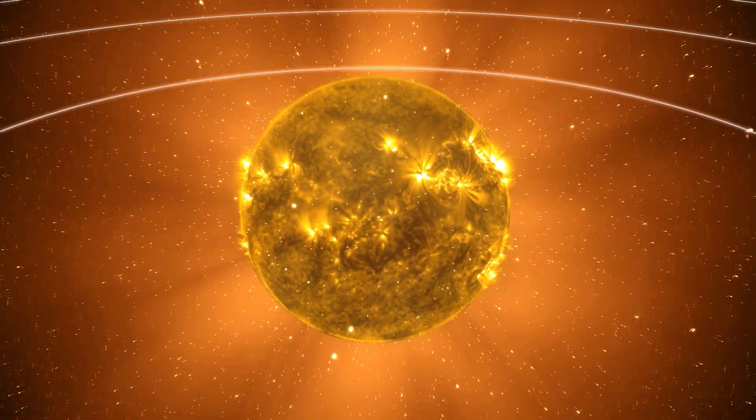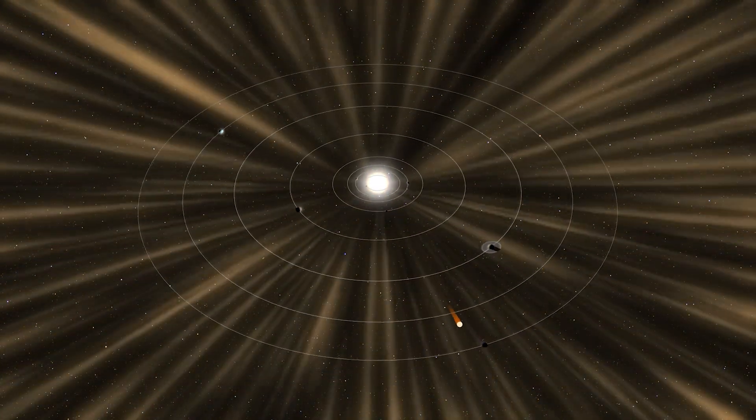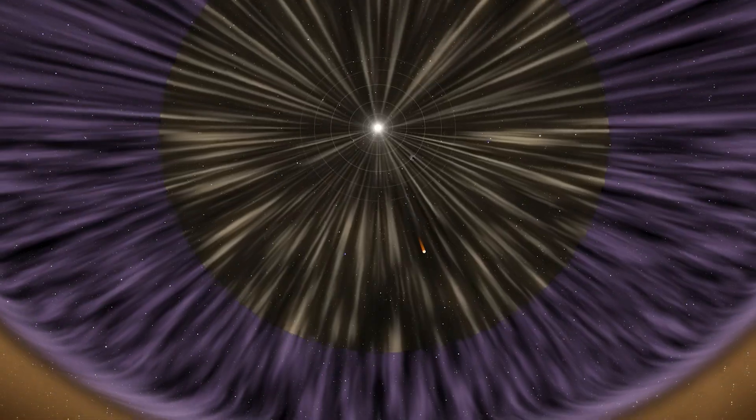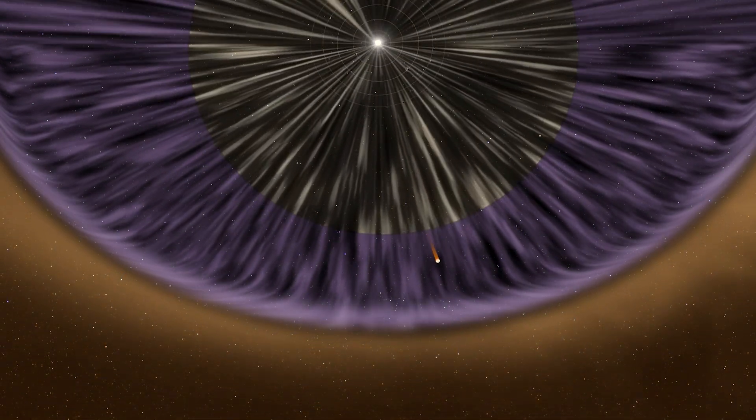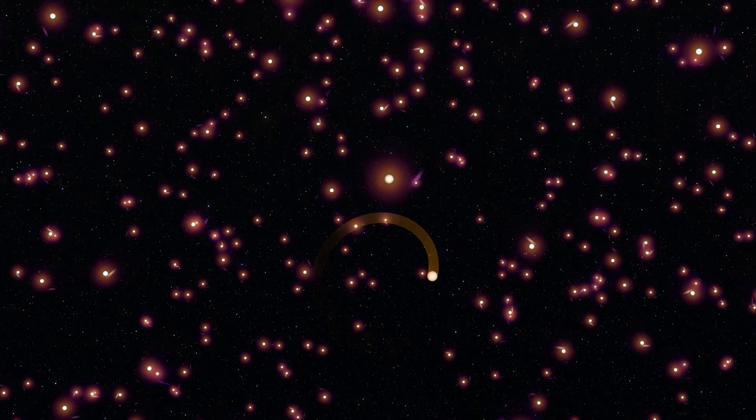Like all charged particles, these solar wind particles spiral around magnetic field lines in space, like a roller coaster on a track. Eventually, the particles reach the boundary of the heliosphere, where they crash into others from interstellar space.